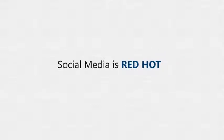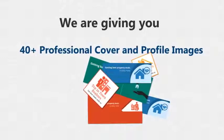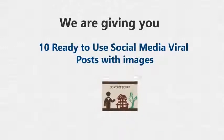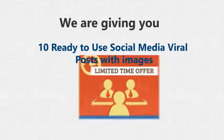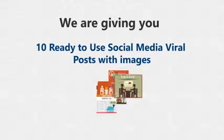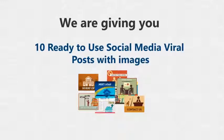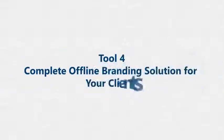Tool 3: Social Media Management Service Pack for real estate agents. Social media is hot these days and local businesses will pay you any amount to build their positive social presence. Our handy pack will help you do that in just one hour. We're giving you 40-plus professional cover and profile images to create Facebook, Twitter, Google Plus pages, and YouTube channels instantly for your clients. We're also giving you 10 ready-to-use social media viral posts with images to manage and update your clients' social pages for an entire month — and you'll know how to do it yourself after that, so you can manage pages for life and charge big bucks to do it.